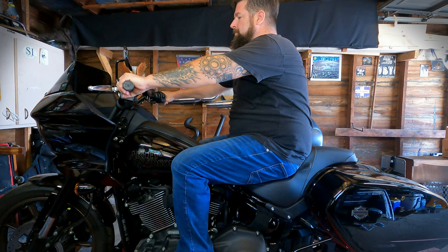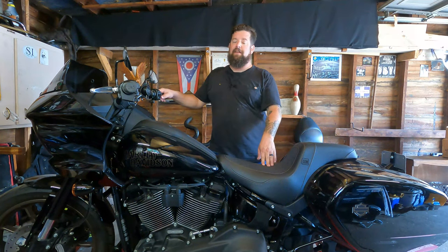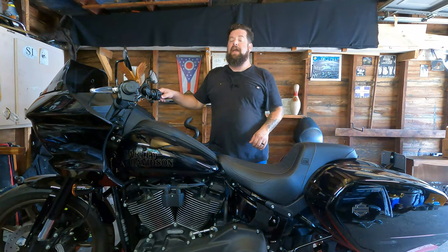It's also a lot better if you've got to slide off the seat, going ripping through the turns of West Virginia or something like that — get a little better body position with it. So really great product from Saddleman, five stars. Very happy with this thing.